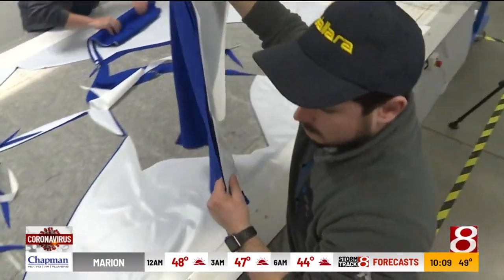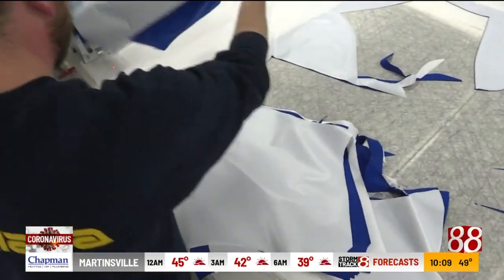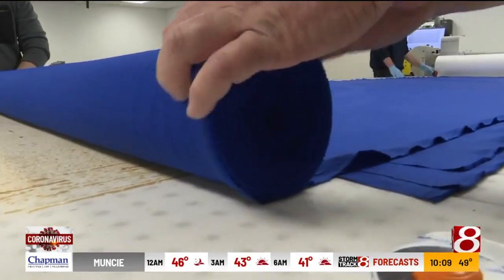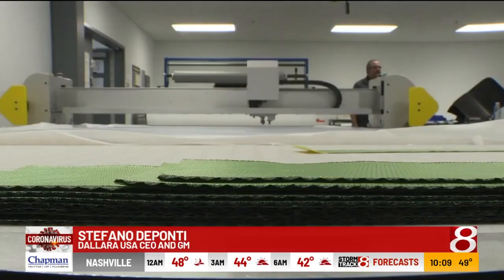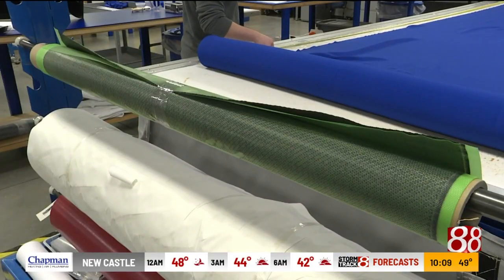25 backs of the gowns are done. Now it's time to move to the sleeves and then the front — one layer of blue after another. As an Indiana company, we talk about how we can give a contribution, even a small contribution, to help the community. The pre-preg fibers this machine usually cuts have been put aside for a couple of hours at a time.